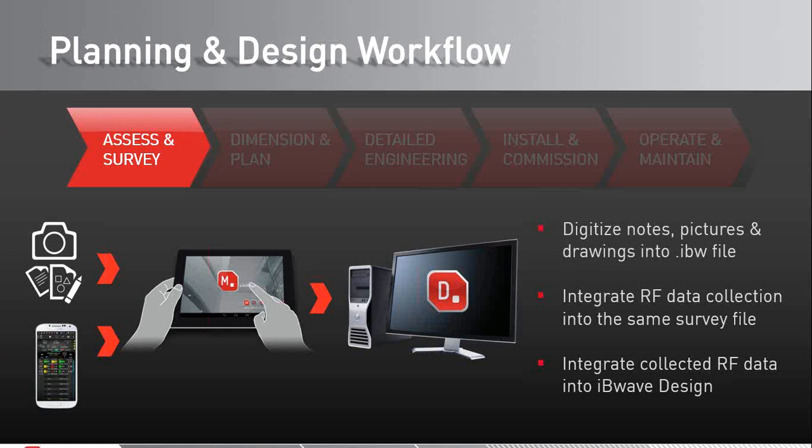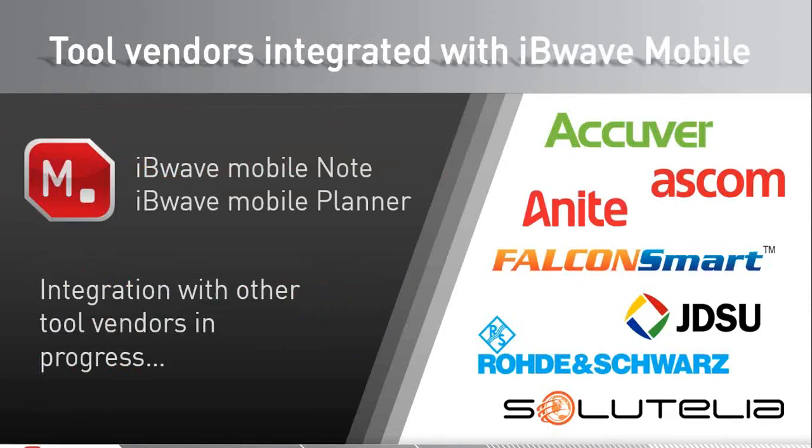In the case of DAS designs, we're talking about automated integration of collected RF data into an IB Wave design file via the survey file that comes from IB Wave Mobile. For small cells or Wi-Fi access points, this integration is done automatically directly into the mobile planner when work is done right on site. The RF collection tool vendors and IB Wave have developed an interface that allows data to be seamlessly exchanged between IB Wave Mobile and the collection tools running on the same physical Android device.